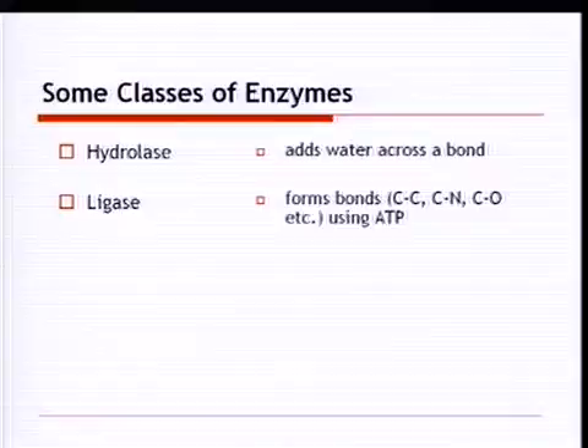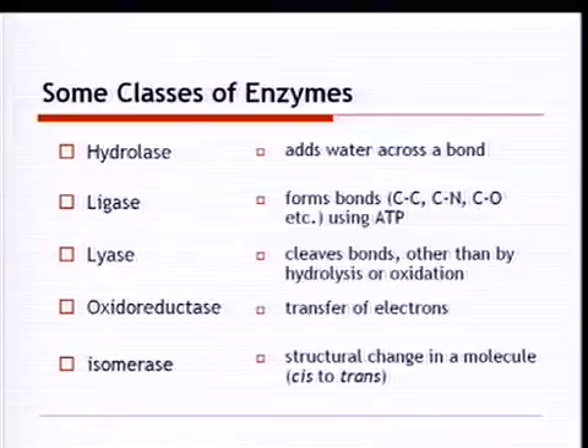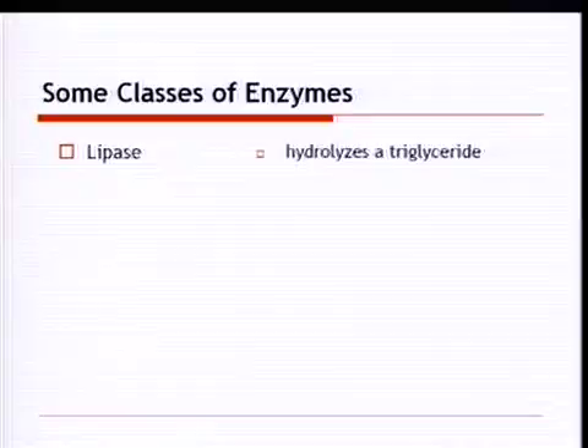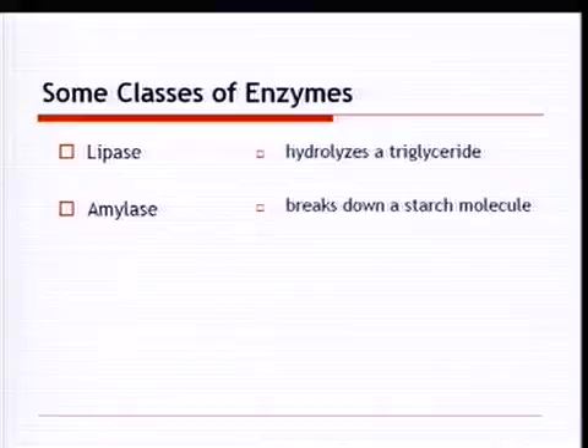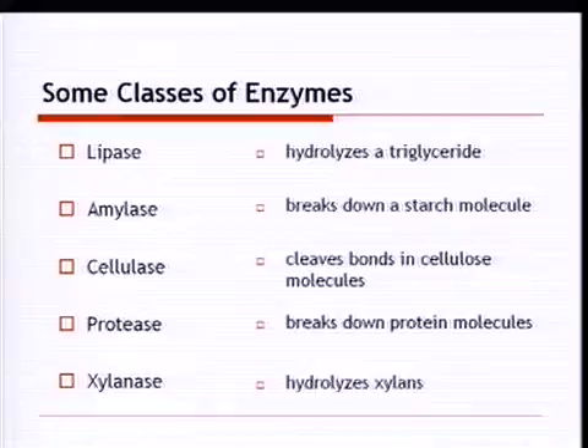There are many different classes of enzymes. A hydrolase adds water across a bond — many products we deal with in the paper industry are hydrolases. A ligase forms bonds, a lyase cleaves bonds, an oxidoreductase involves the transfer of electrons (like catalase), and an isomerase affects a structural change in a molecule. In the paper industry: lipases have been available for 25 years for pitch control; amylases for enzyme conversion of starch; cellulases, of more interest recently, cleave bonds in cellulose; proteases break down protein; and xylanases act on hemicelluloses in the fiber.